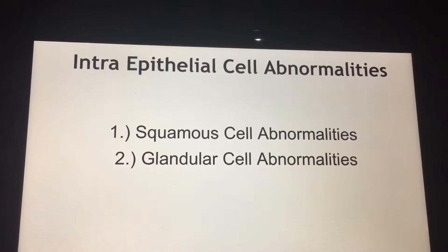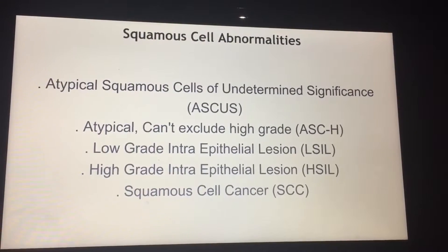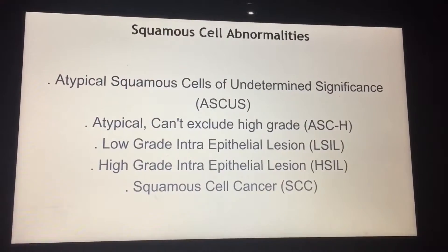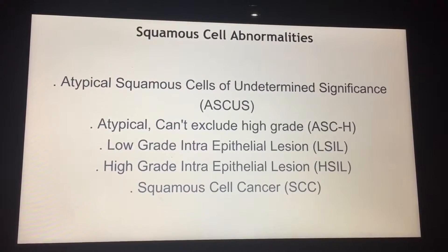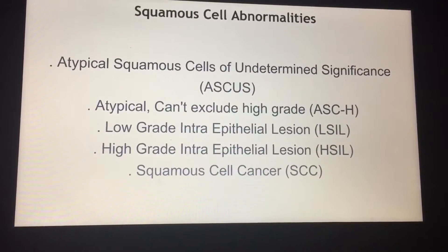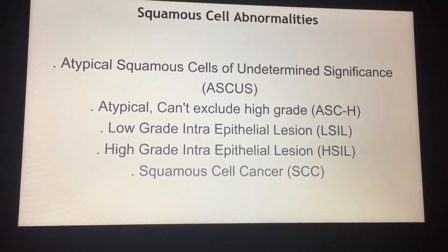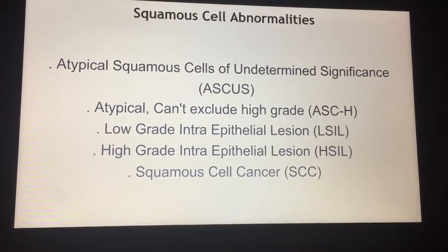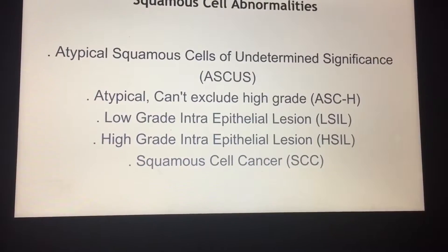There are two kinds of abnormal cells seen on the pap smear: squamous cells and glands. There are a lot of abnormal squamous cell categories. If they seem atypical but not classic bad ones, we label them ASC-US. If they're atypical but we're not sure if they're just low-grade or actually high-grade, we call them atypical squamous cells — cannot exclude high-grade, i.e., ASC-H. Low and high-grade intra-epithelial lesions are on their path to becoming cancers. And finally, we can see full-blown squamous cell cancer on the pap smear.